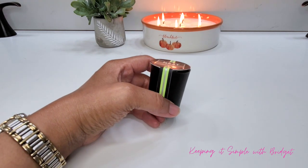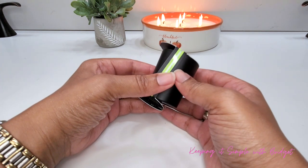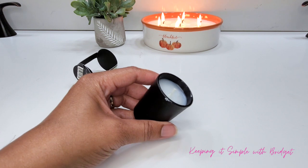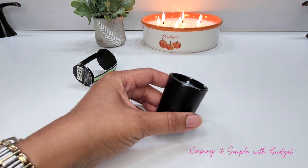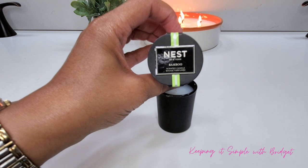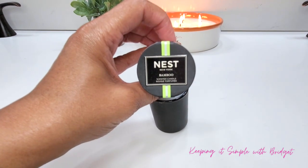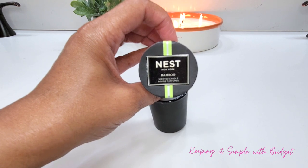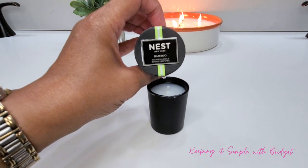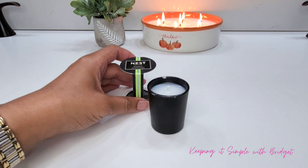Next up I have a Nest Fragrance Bamboo Mini Votive. This is the deluxe size worth $8. It has the aroma of a welcoming garden-type scent — a delicate union of white florals and lush green notes with a spritz of citrus. This is very concentrated; when I opened my box, this is all I could smell. I cannot wait to burn this, and because this mini was so strong I'm going to go ahead and order a larger candle.